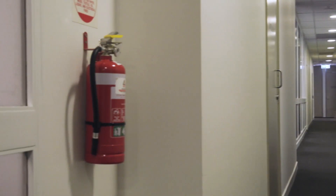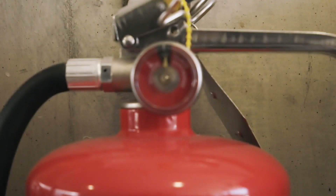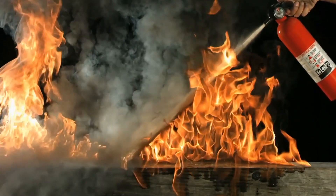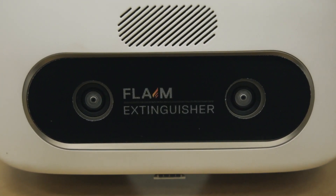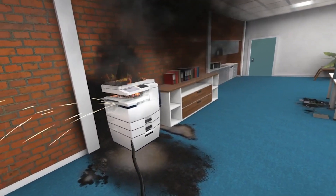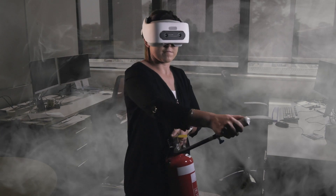Do you and others in your workplace know how to use the fire extinguisher hanging on the wall? Early response to fire saves lives and property. With our Flame Extinguisher training system, users learn how to extinguish a fire in the office, home or workplace, so people are ready to act when a fire breaks out.